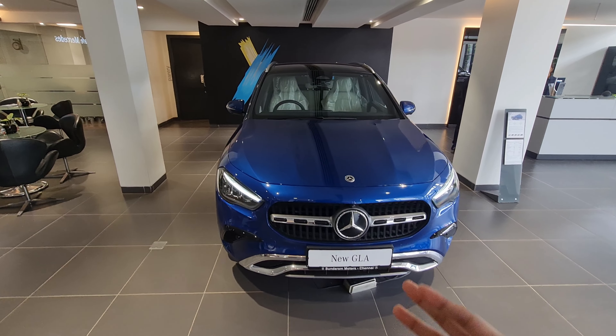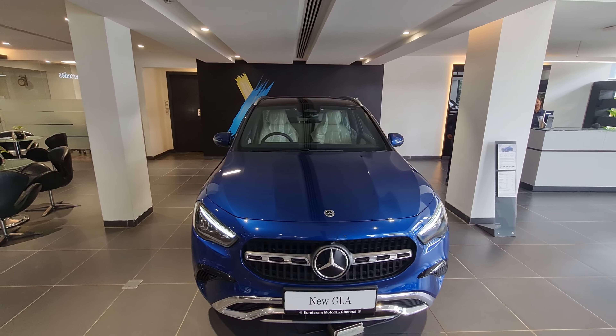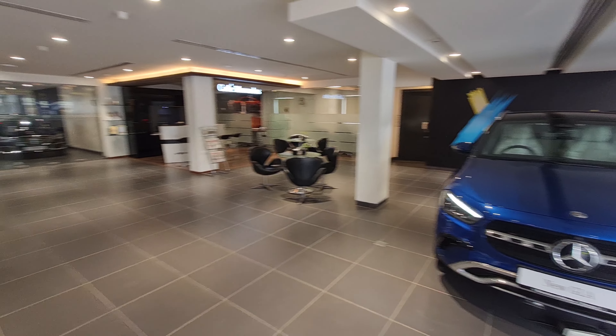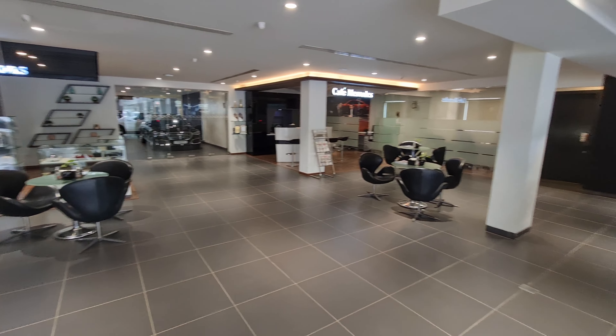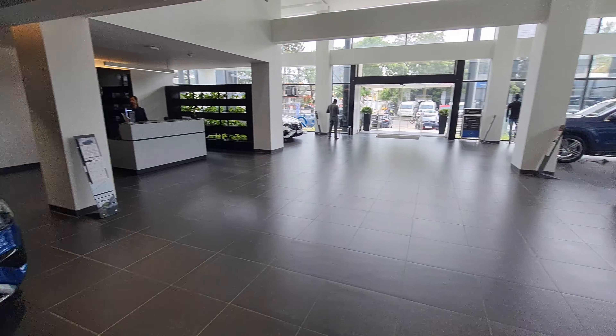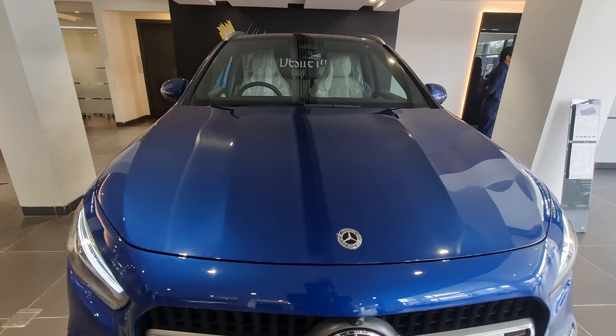Hi guys, welcome back to my channel. Today I'm here with Mercedes-Benz Sundar Motors Chennai near Anna Nagar. I'd like to thank them for allowing me to review the cars. You can check out the details of Mercedes-Benz Sundar Motors in the description below. Big shout out to them — this is what the showroom looks like, it's a big showroom. Let's come back to the car which I'm taking today for the shoot.